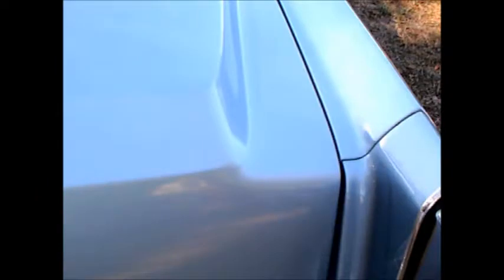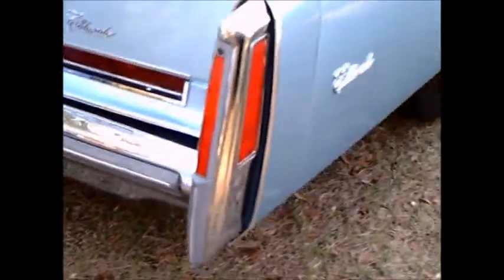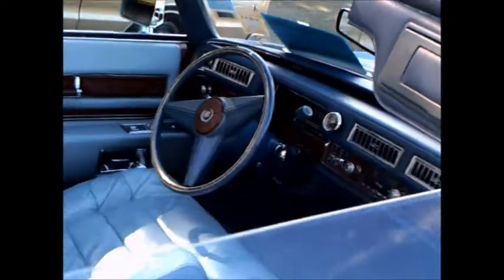This car has something else special going for it, and that was its connection to Elvis Presley. Elvis evidently had cars stationed in various locations, and this was his car for Nevada. You'll see a description of that in a minute.